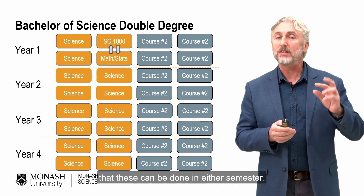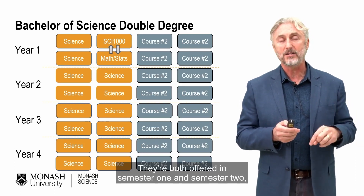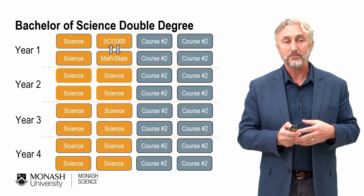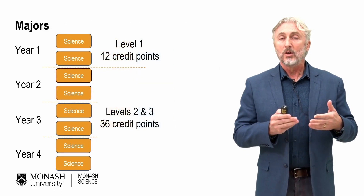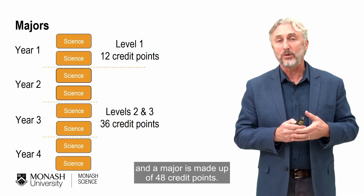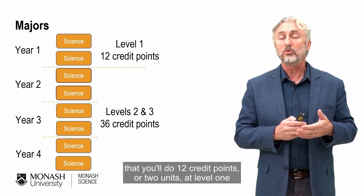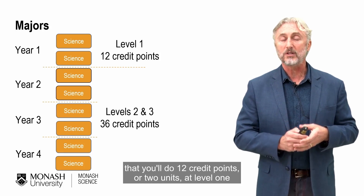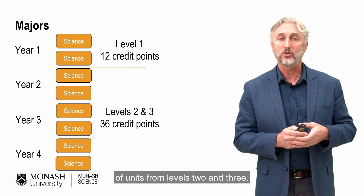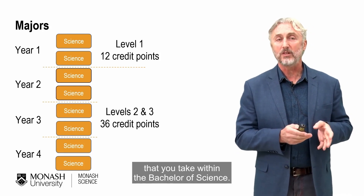As indicated by the arrows, these core units can be done in either semester — they're both offered in semester one and semester two, and it's up to you which semester you choose. Within a Bachelor of Science you must complete a major, and a major is made up of 48 credit points. The typical structure is that you will do 12 credit points — two units — at level one, and then make up the remaining 36 credit points from units at levels two and three.